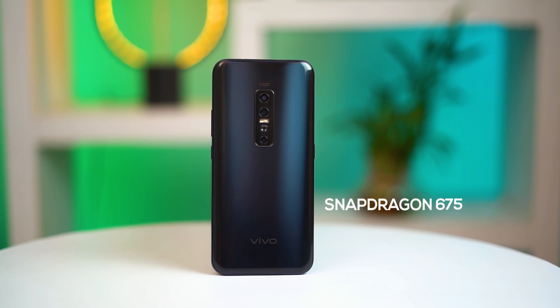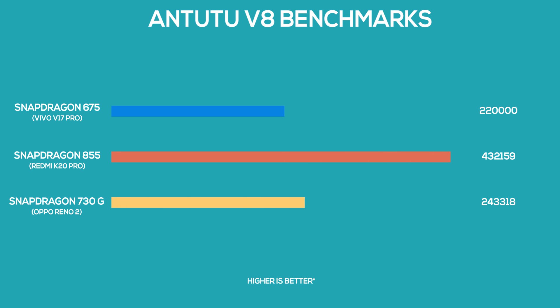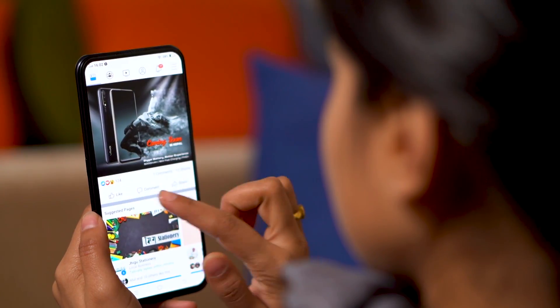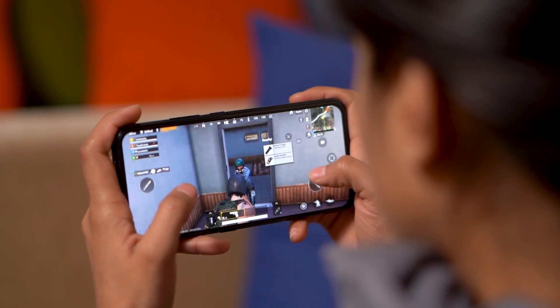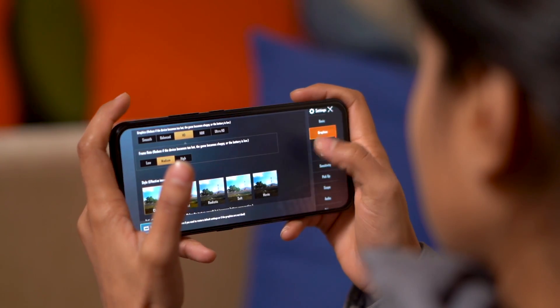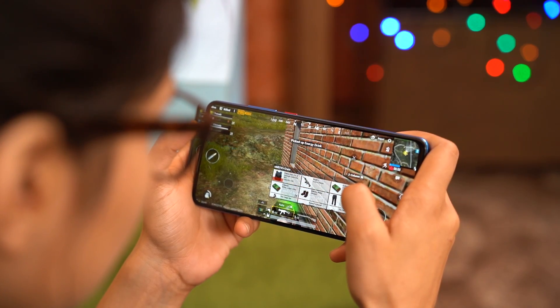The first thing to talk about is the choice of chipset. We get the same Snapdragon 675 that was on the older V15 Pro, and I think this is the one area where Vivo has made a big, big compromise. In comparison, you get a much faster Snapdragon 855 on the K20 Pro and a Snapdragon 730G on the Oppo Reno 2. If you are buying a phone upwards of $400, the Snapdragon 675 does not make sense anymore. Day-to-day performance like browsing, messaging, and light gaming is good, but when it comes to high-end games, the V17 Pro takes a serious hit — you can only play PUBG smoothly in medium settings, whereas the similarly priced K20 Pro handles the highest settings.